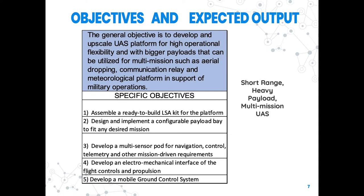The specific objectives are: assemble a ready-to-build LSA kit for the platform; design and implement a configurable payload bay to fit any desired mission; develop a multi-sensor pod for navigation, control, telemetry, and other mission-driven requirements; develop an electromechanical interface for the flight controls and propulsion; and develop a mobile ground control system.